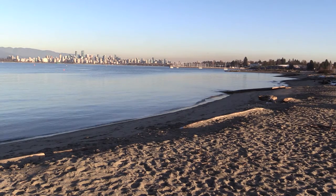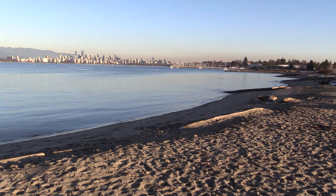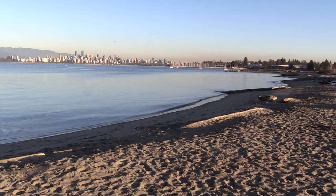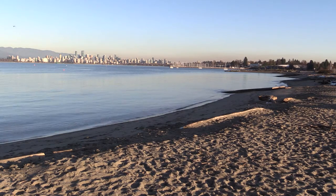The city of Vancouver installed beach nourishment in the late 1980s. Now, 30 years later, there are signs of erosion. Perhaps it's time to investigate beach nourishment again as a maintenance measure.